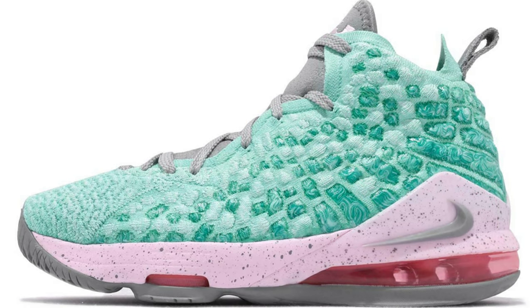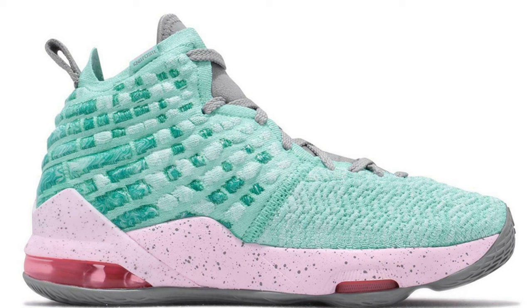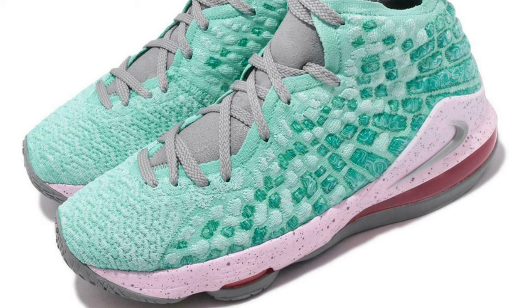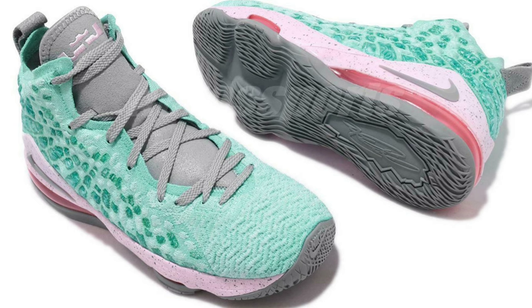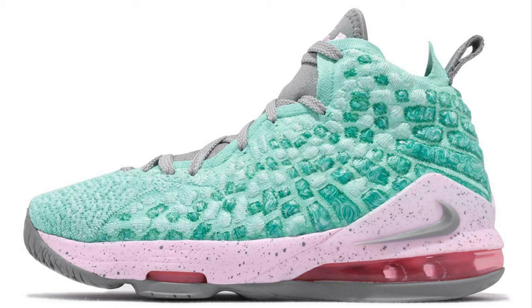This next shoe has good news and bad news. Good news: there's a new LeBron 17 South Beach colorway. Bad news: it's GS sizes only. South Beach and LeBron shoes go hand in hand, so I don't understand why they wouldn't make it available for everyone. I like the green and the color scheme, but it feels a bit kiddish to me — maybe that's why it's GS only. From a 1 to 10 I give it a six and a half to seven. If it was in adult sizes, would you cop? Let me know.